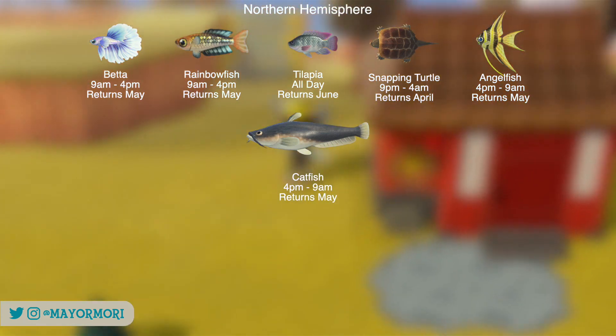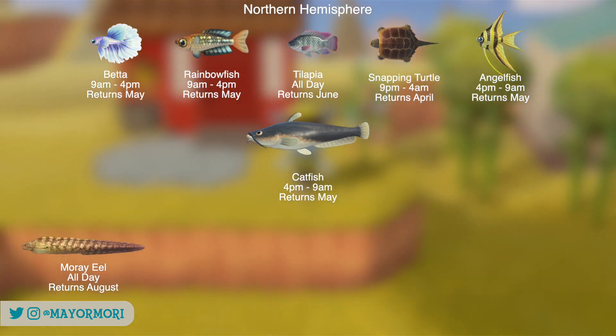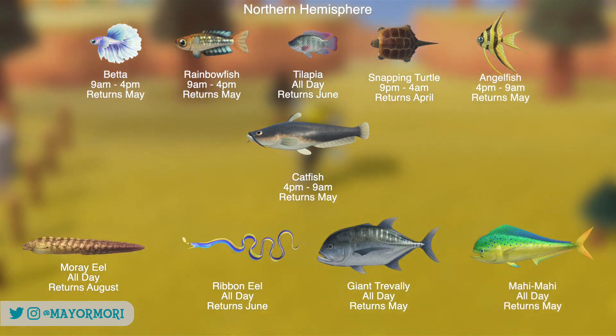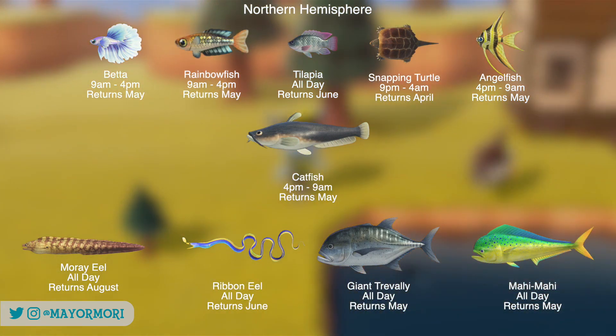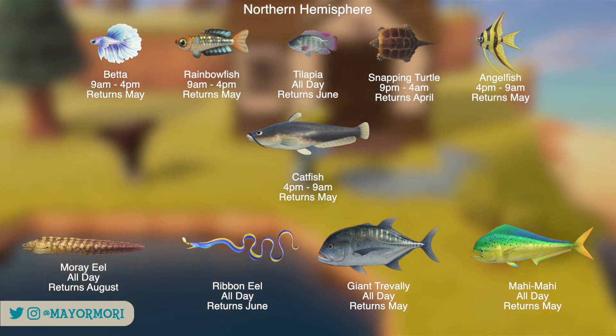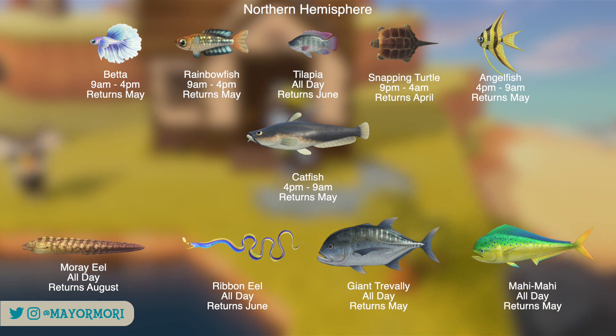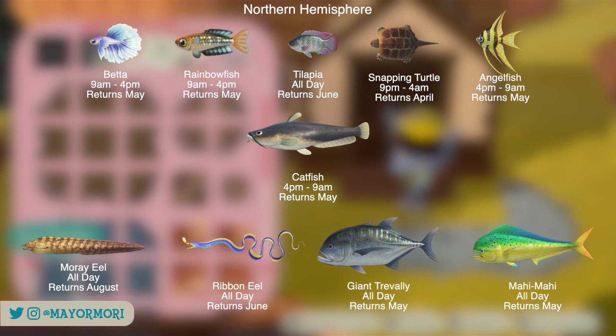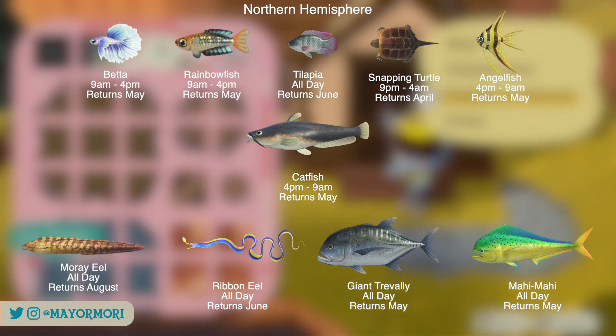The Ocean Fish leaving the Northern Hemisphere include the Moray Eel, the Ribbon Eel, the Giant Trevally and the Mahi Mahi. Every single one of these fish are rare but can be found all day. The good news is the Giant Trevally and the Mahi Mahi are most commonly found by the Dock or Pier, so that narrows it down a bit if you are only looking for those.